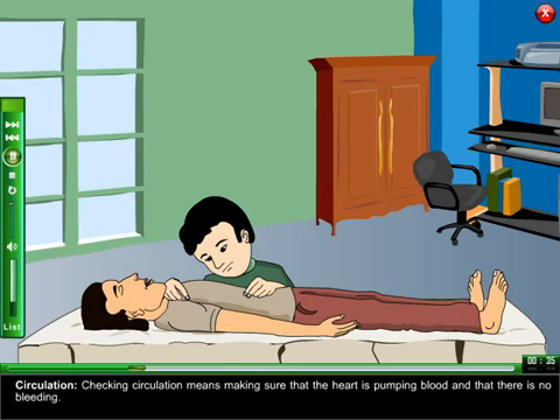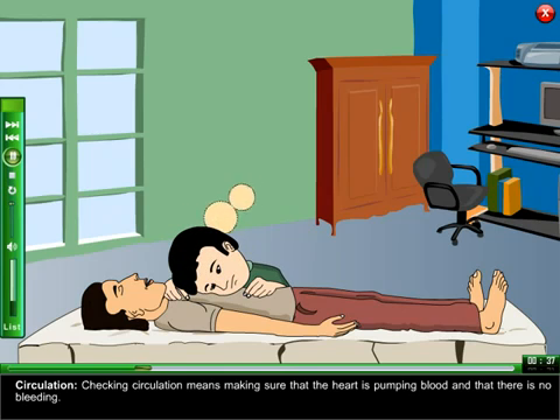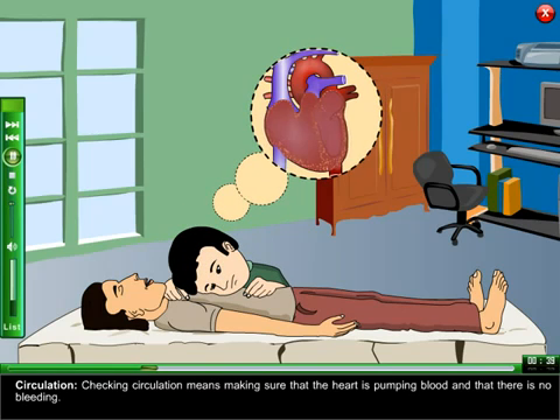Circulation: checking circulation means making sure that the heart is pumping blood and that there is no bleeding.